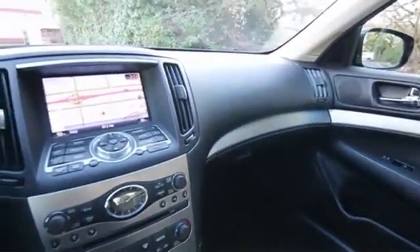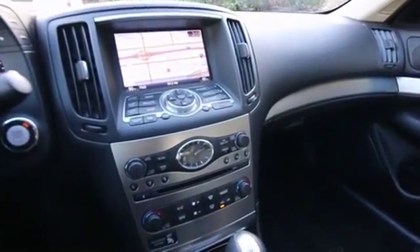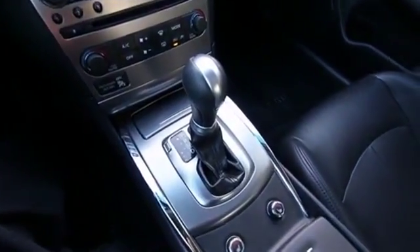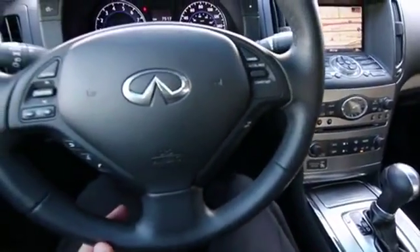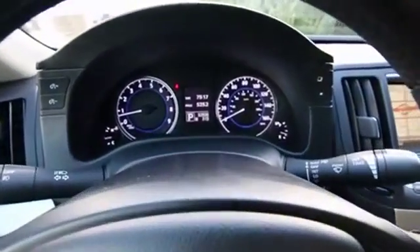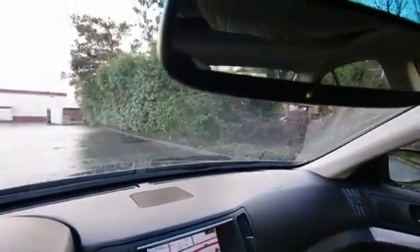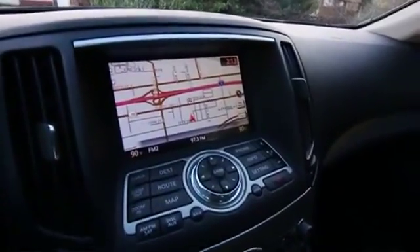One-owner clean Carfax, regular service history since new at Infiniti, and on top of that it has been serviced and checked by our Infiniti certified techs, which you only get at a new Infiniti store like us. We made sure that all major services are up to date. A lot of that information is in the Carfax report — we do have a complimentary copy. On the vehicle detail page you'll see a Carfax logo; click on that and a complimentary copy of the Carfax report will pop right up.